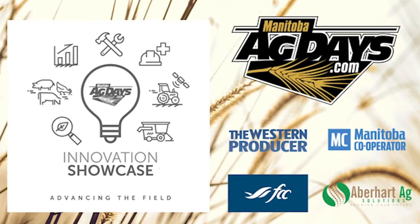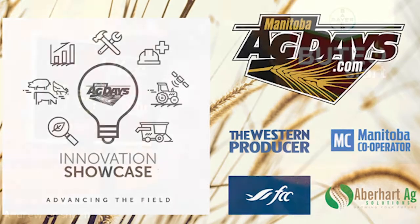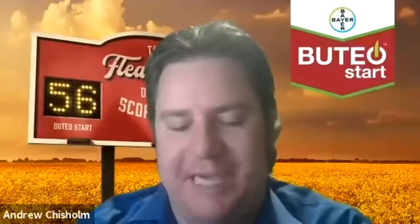We're very excited to launch Mateo start seed treatment. It's powerful protection from the start, with effective and immediate protection against flea beetles, both striped and crucifer.